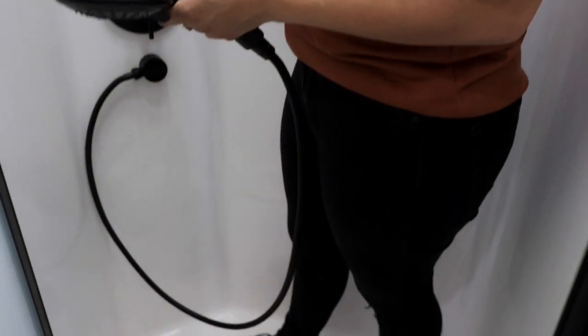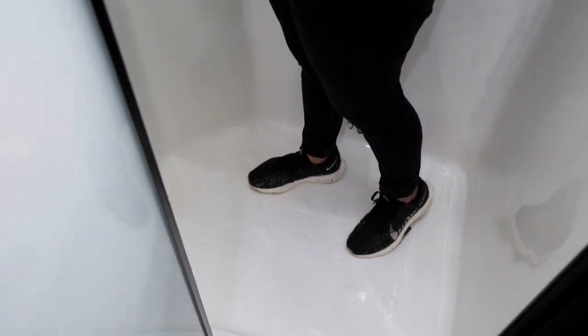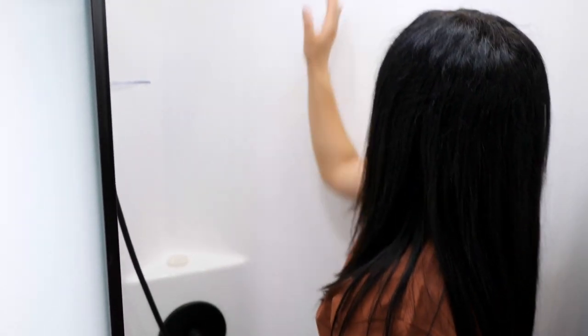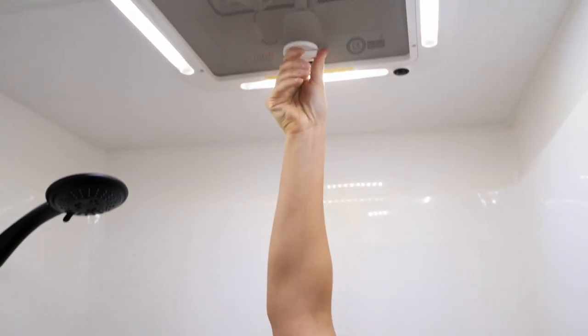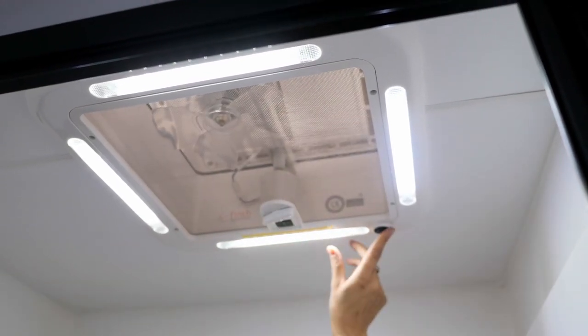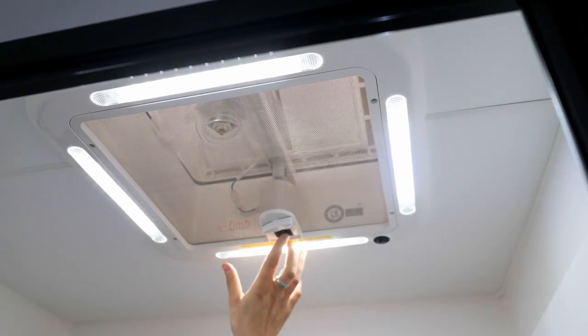In the shower — there's heaps of room in here. It's an 800 by 900 shower, fully molded fiberglass with no joins, which means no leaks. It's very spacious. You've got a shower rail up top and a fan above so you can open it up, get fresh air, and run the fan for ventilation through the shower.